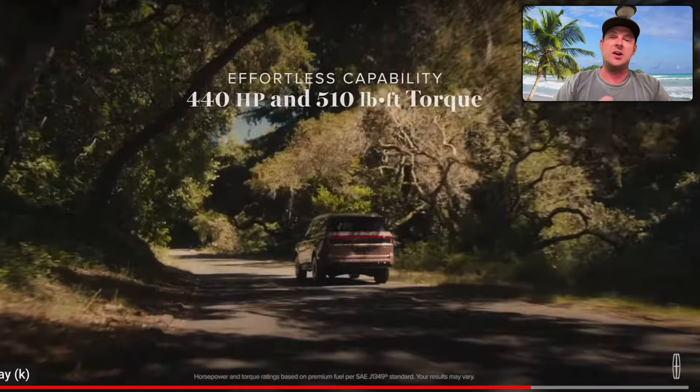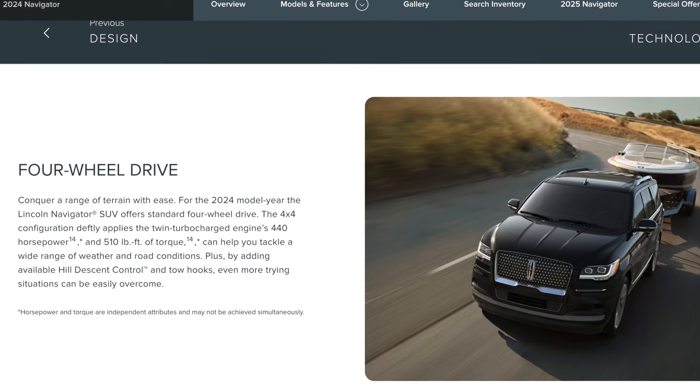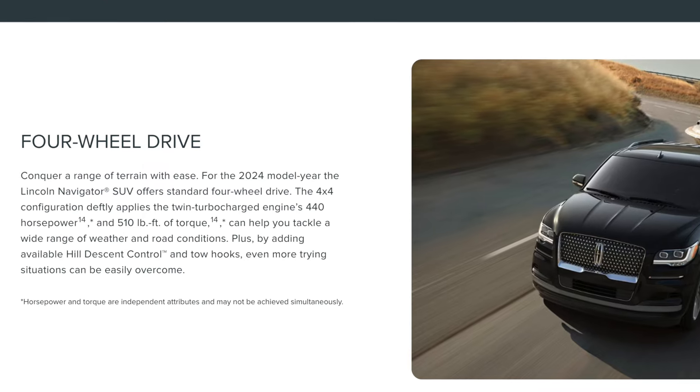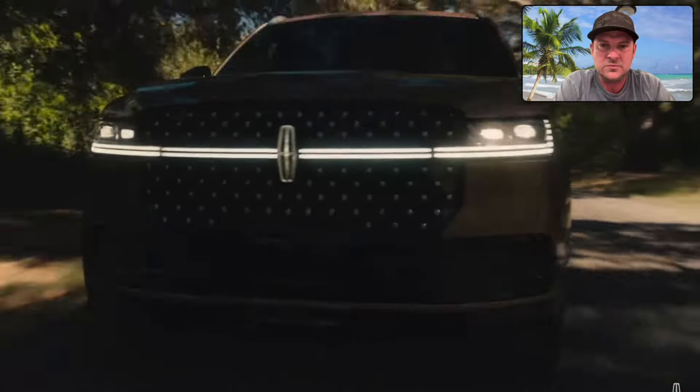Here's the part that shocked me: 440 horsepower and 510 pound-feet of torque. Those numbers tell me the powertrain is the same — it's still the 3.5-liter EcoBoost. The power numbers don't appear to have changed, so I'm wondering if they're going to launch a hybrid solution later down the road. Maybe they wanted to get the launch of this vehicle out first and then move the powertrain. Regardless, the current motor makes a lot of power and is fairly efficient for how big this vehicle is.